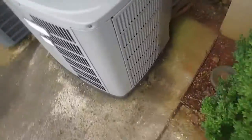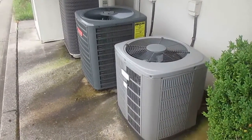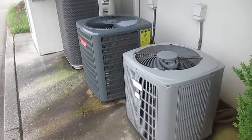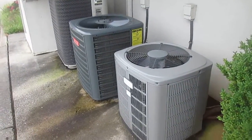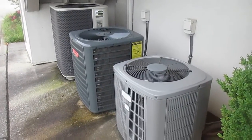Heritage is our straight cool unit — an American Standard Heritage 11 straight cool unit from 2005, a Goodman heat pump that's running, and a Gibson Nordine heat pump that's not running. Over and out.